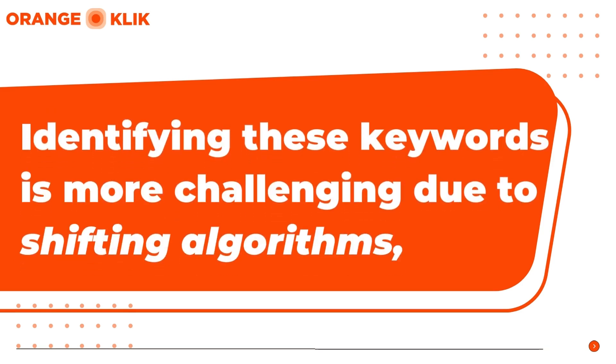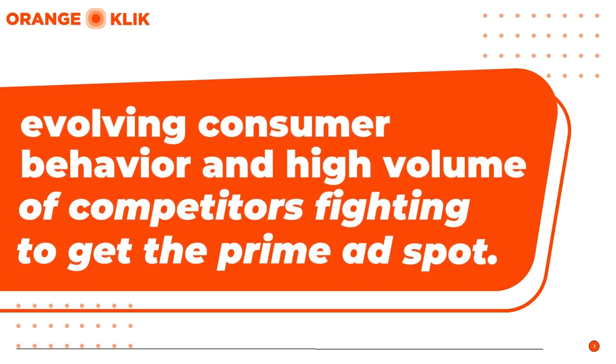The challenge of identifying these keywords is made even harder due to constantly shifting algorithms, evolving consumer behavior, and the sheer volume of competitors vying for the same digital shelf space.